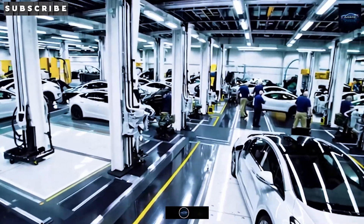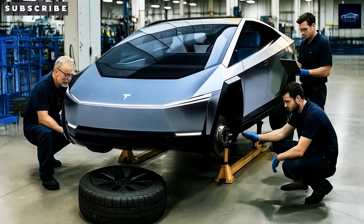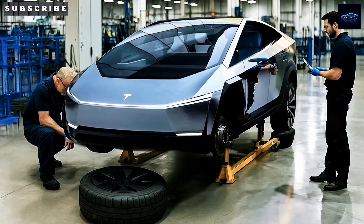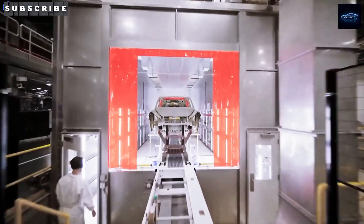We're going to break down exactly how this third Texas megafactory is designed to supercharge the launch of the Model 2. We'll dive into why Elon Musk is calling this a turning point for Tesla and what this means for everyday drivers like you and me around the world.